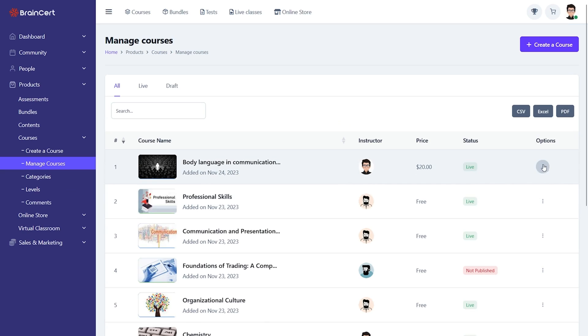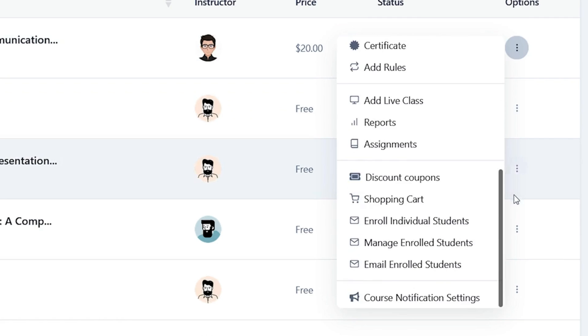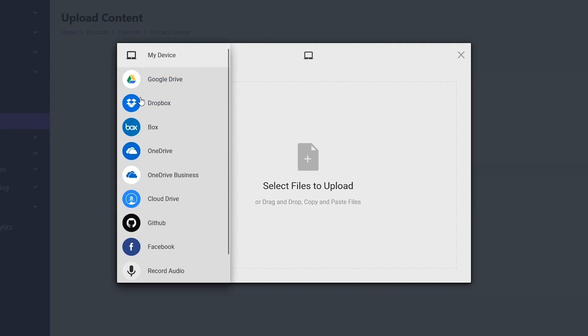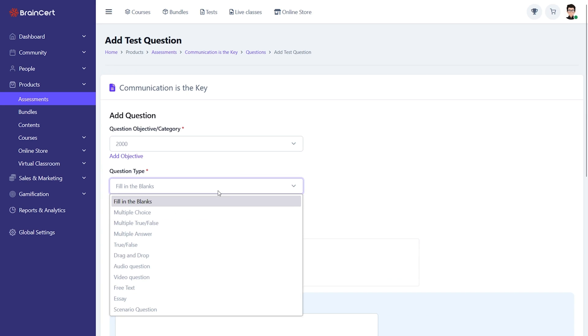Using the builder, you start by outlining the course structure. You can add and organize modules, lessons, and topics to create a comprehensive learning path. It's all drag and drop, so you can easily change things up at any time. You can upload any kind of media and even create quizzes, assessments, or assignments. BrainCert lets you set up open and close-ended questions with automatic or manual scoring, and it offers standard scoring, partial credit, and adaptive scoring.